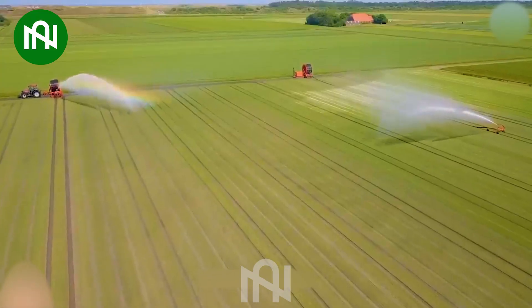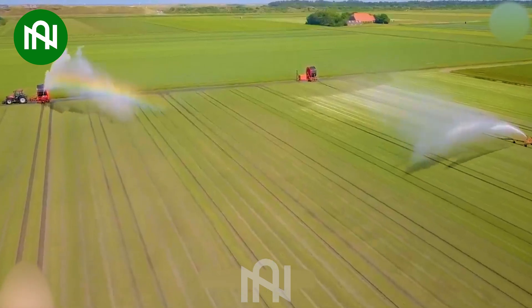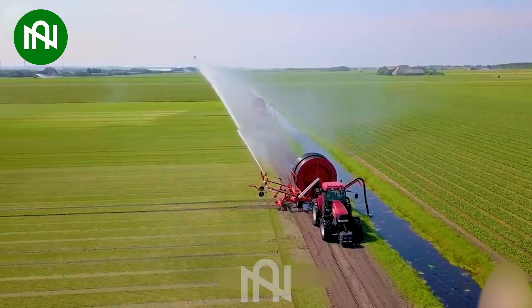With this machine, farmers no longer worry about their fields during dry days — an excellent device for the agricultural sector.